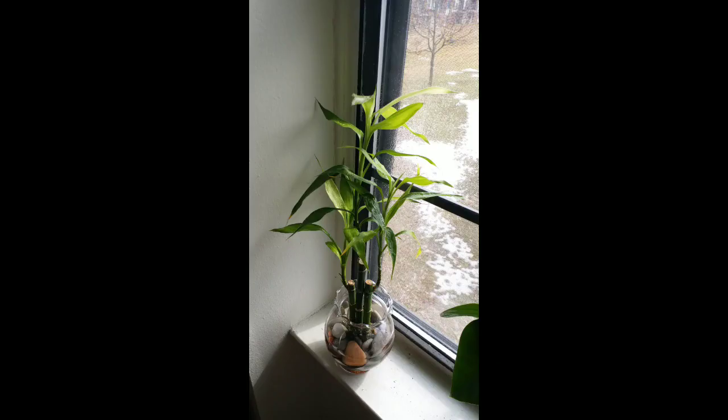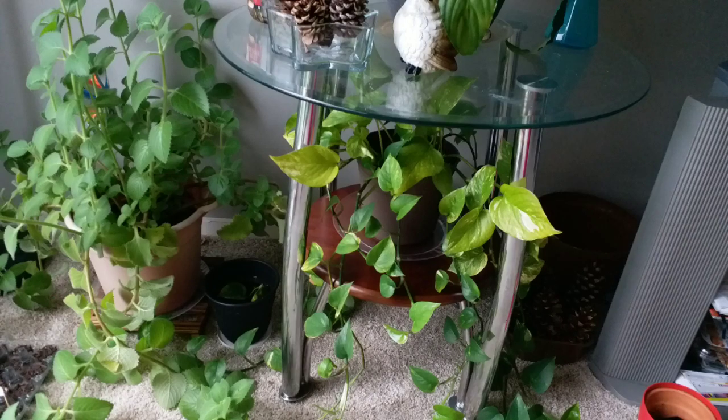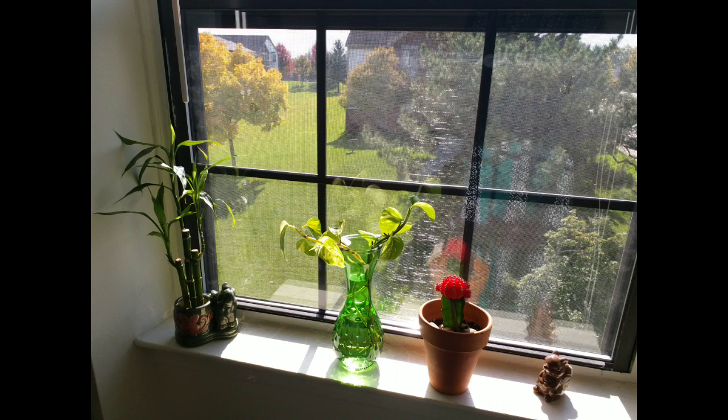The next plant which gives an abundance of oxygen is the lucky bamboo. These cute ones just need water and are easy to maintain. The next one on the list is the money plant, the golden pothos. They are excellent air purifiers and they grow well. We can grow money plant or golden pothos in soil or just with water. This is just a couple of leaves which I planted, and they have rooted and started growing.